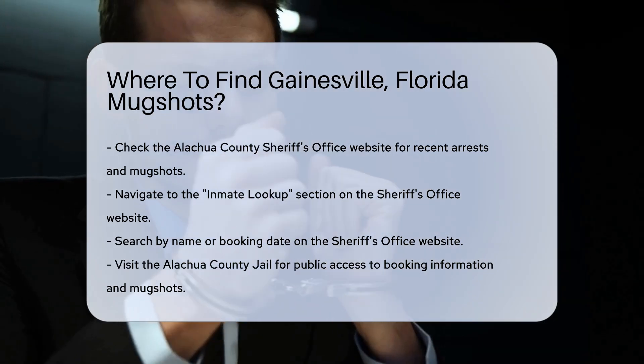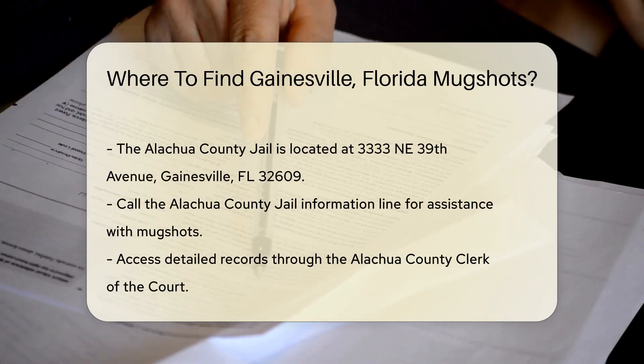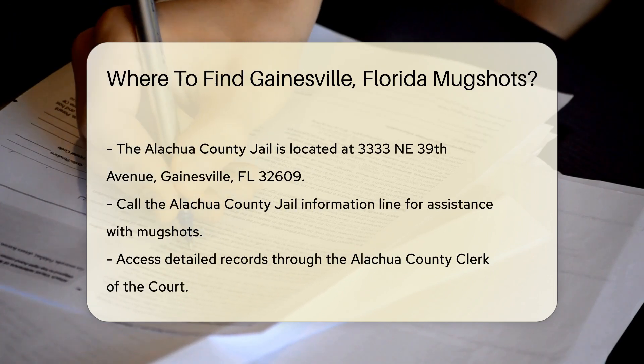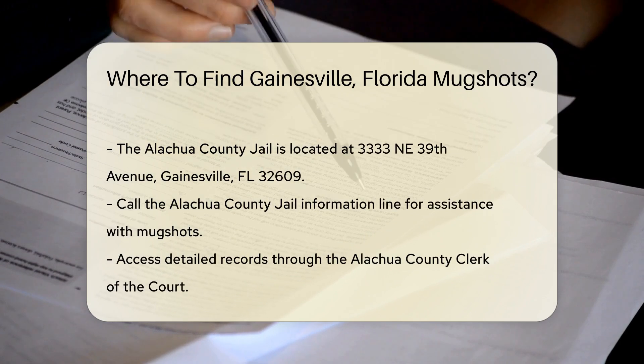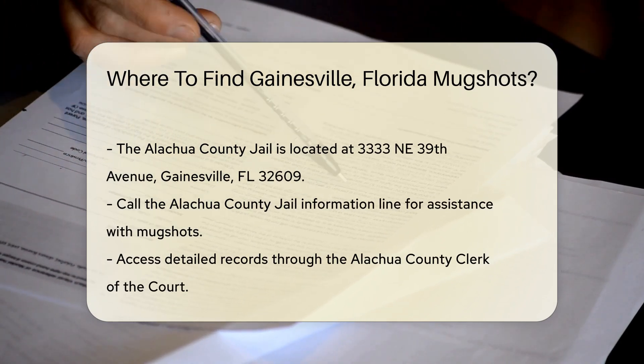Another option is the Alachua County Jail. They provide public access to booking information including mugshots. You can visit the jail in person or call their information line for assistance. The Alachua County Jail is located at 3333 NE 39th Avenue, Gainesville, Florida 32609.